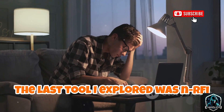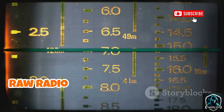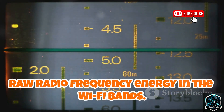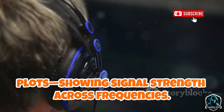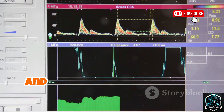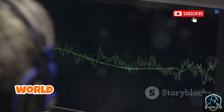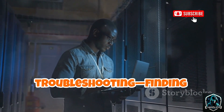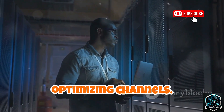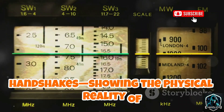The last tool I explored was NRFI Monitor — different from the rest. It wasn't about attacking; it visualized raw radio frequency energy in the Wi-Fi bands. Using a software-defined radio, it generated real-time waterfall plots showing signal strength across frequencies. You could see Wi-Fi channels, device transmissions, and interference from other electronics. The tool was for RF analysis and troubleshooting — finding interference, optimizing channels. It went deeper than packets or handshakes, showing the physical reality of wireless signals.